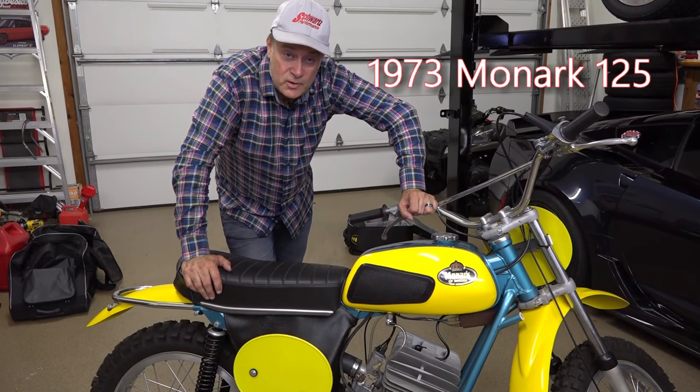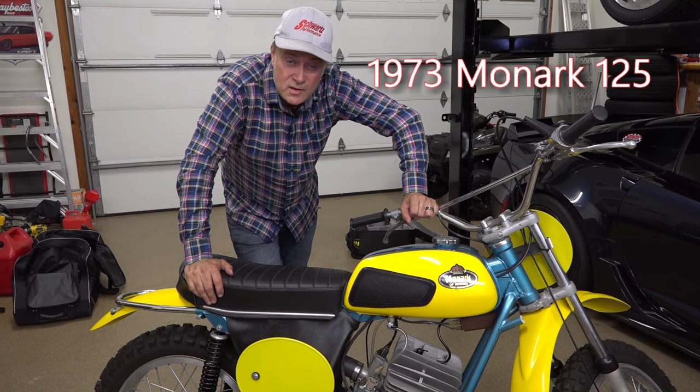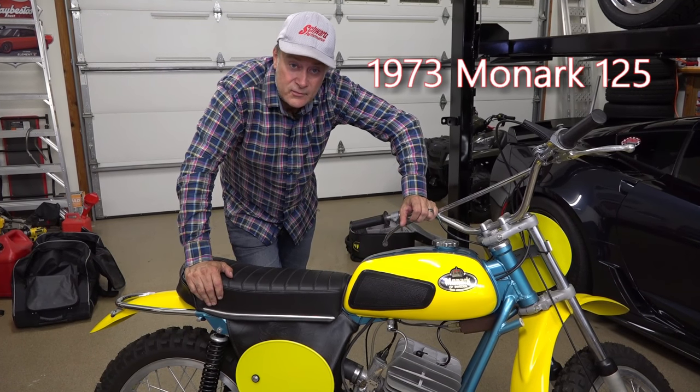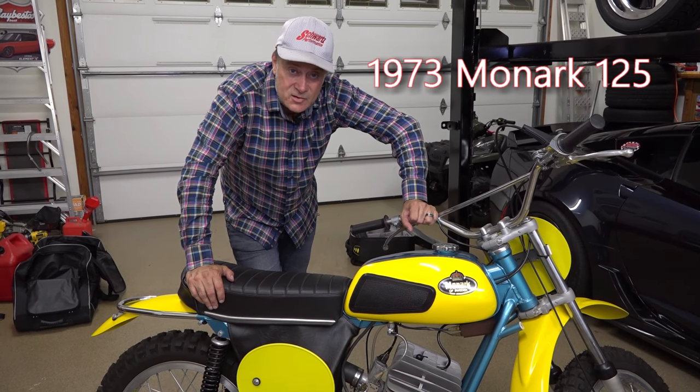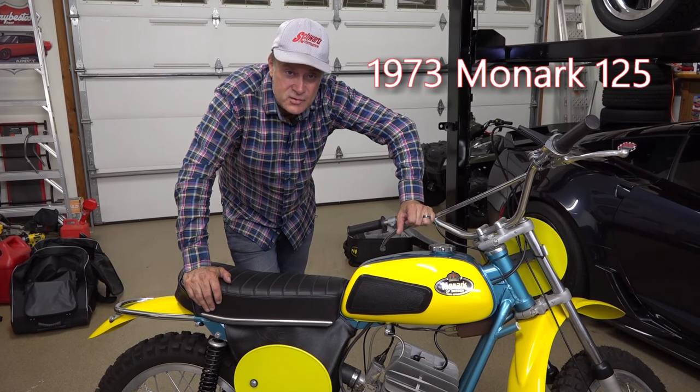The reason this bike dominated the 125cc class and the 100cc class at the time was that all the other bikes were much heavier. This one had a chromoly frame, a real short wheelbase, and it was really nimble handling. The Pentons and the Saxon DKW bikes at the time were kind of heavy and had a similar engine.